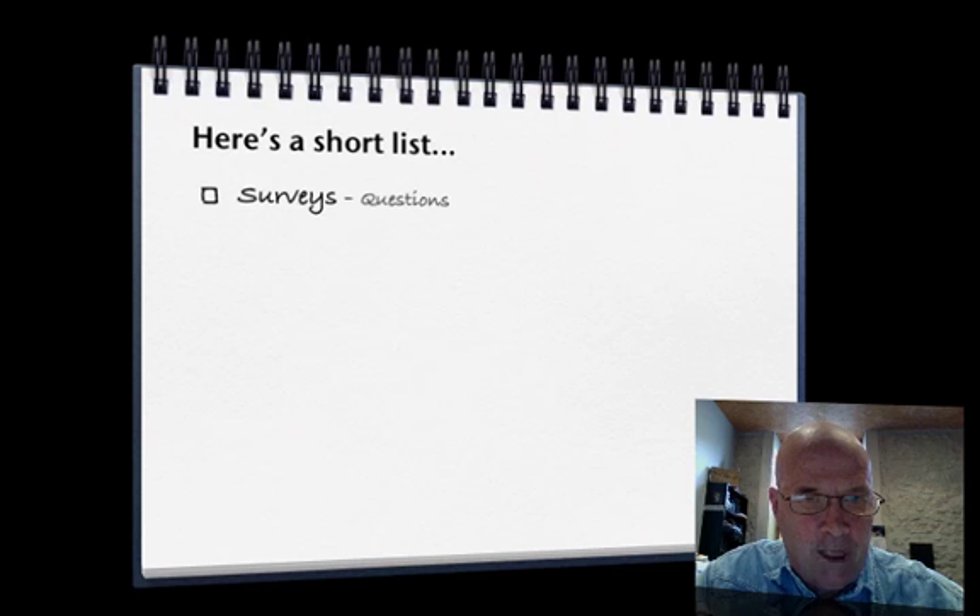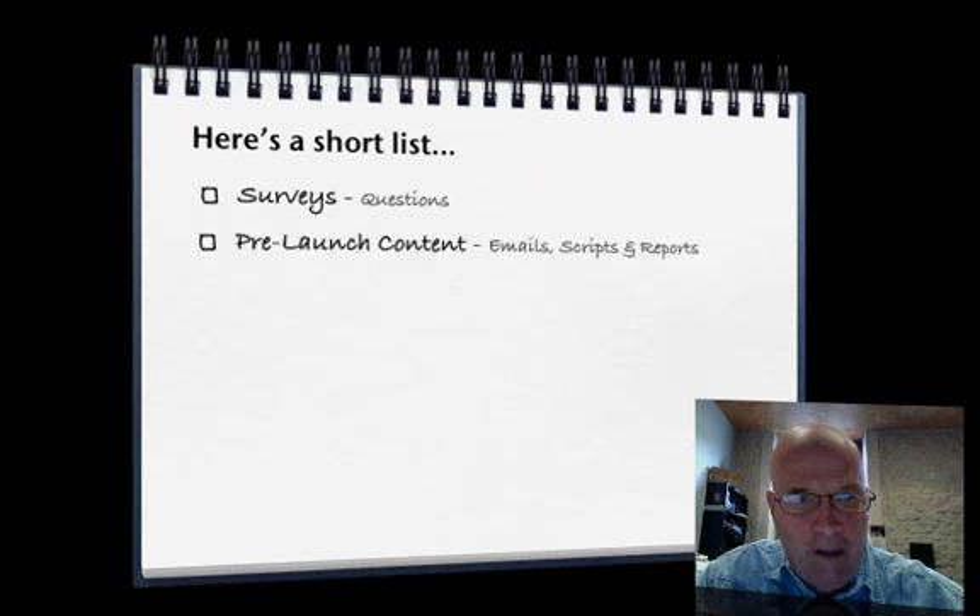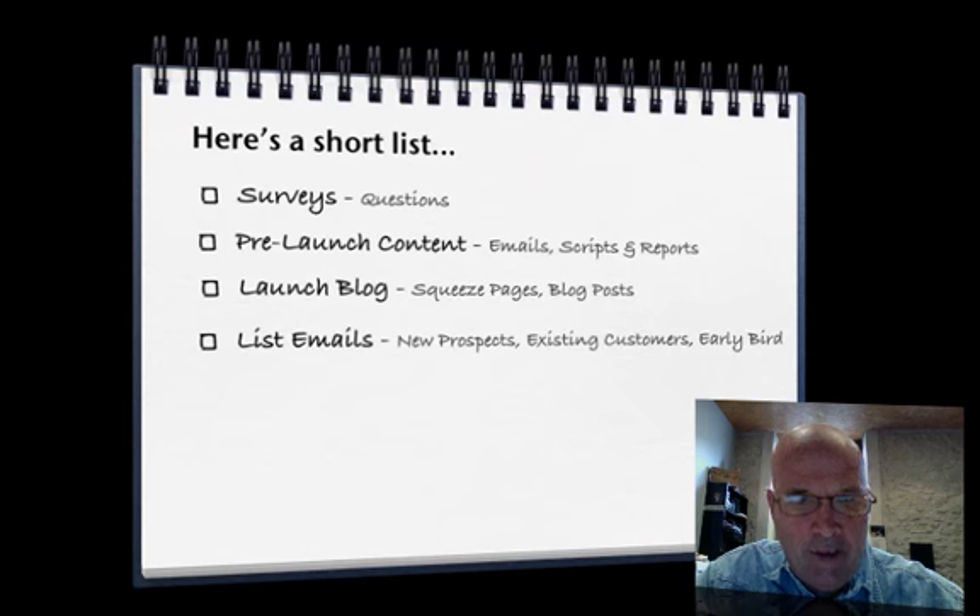Surveys — you're going to have to be surveying your prospects to make sure that you're all on the same page. And you've got your pre-launch content: emails, scripts, and reports. Your launch blog is a very important part of your launch, with squeeze pages and blog posts. List emails for your new prospects, your existing customers, and your early bird list.